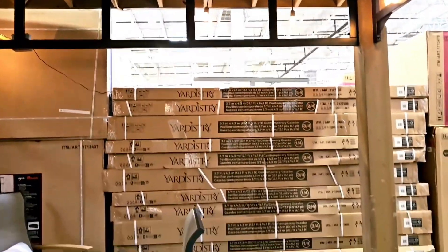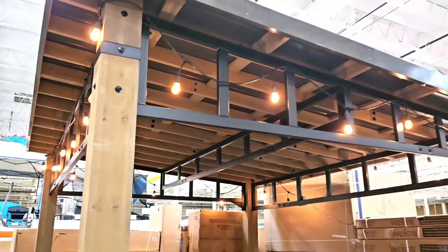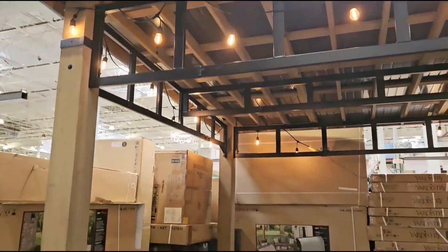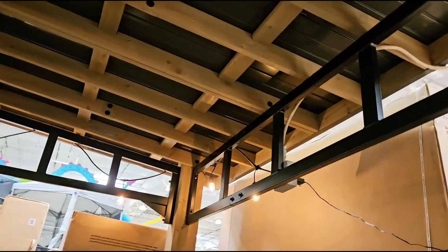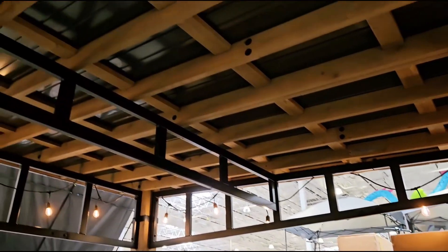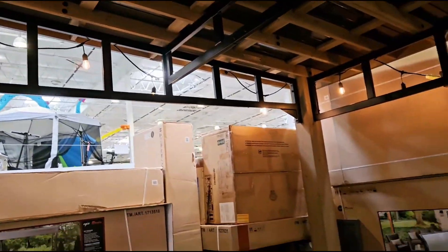This patio is really big. Here's the side of the patio. Looks so cool. At the other side... looks very big.